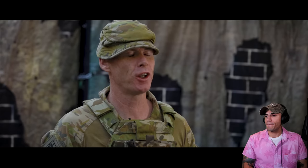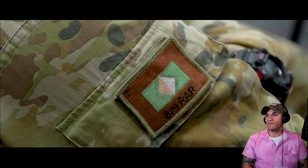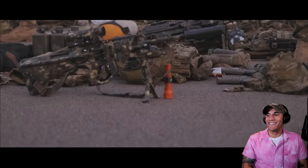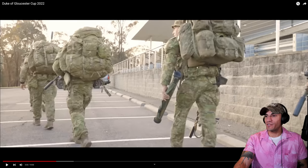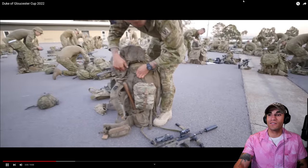On arrival at the School of Infantry in Singleton, sections are met with shock and awe — an opening address, then straight into a rigorous kit check prior to battle preparation. From that moment on the sections are tactical and being watched by directing staff who score them accordingly. Looks like they're checking a packing list too — you get dinged immediately for missing items. We got dinged hard at our competition because we were missing some things. Stuff just disappears.